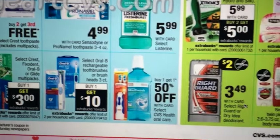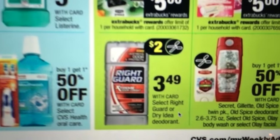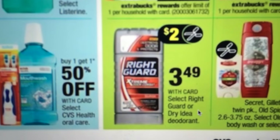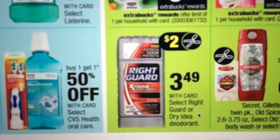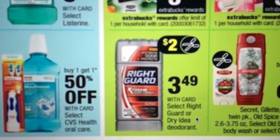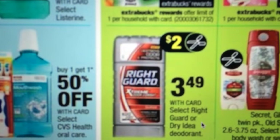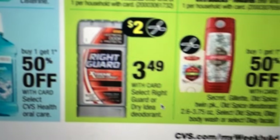Listerine, Sensodyne, Right Guard. Let me talk to you about Right Guard — there is a coupon on coupons.com. There's also a Saving Star offer for this. I can't remember offhand if it was a dollar back or $2 back if you bought two. So if you've got that offer and those coupons off coupons.com, the Right Guard might be a great deal.